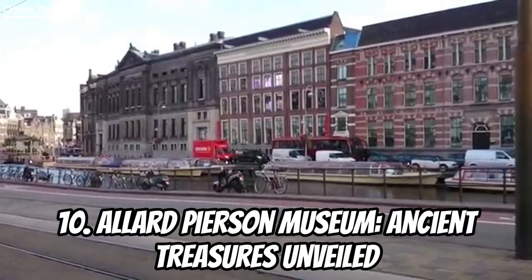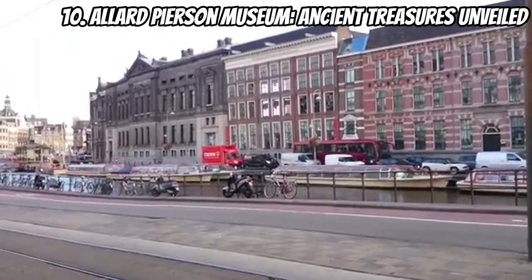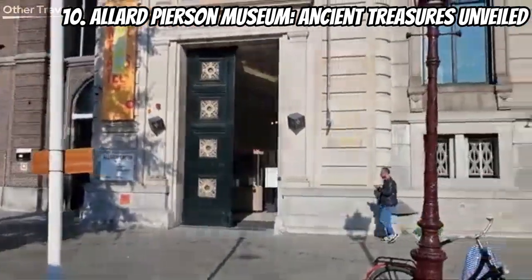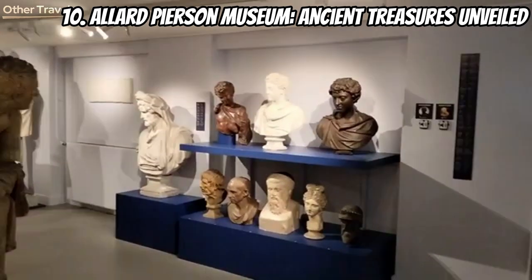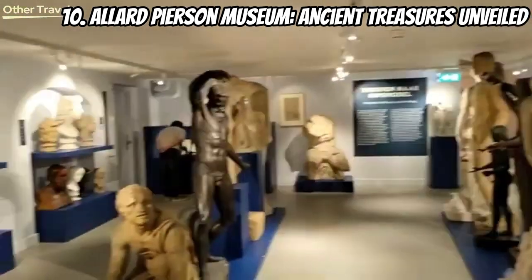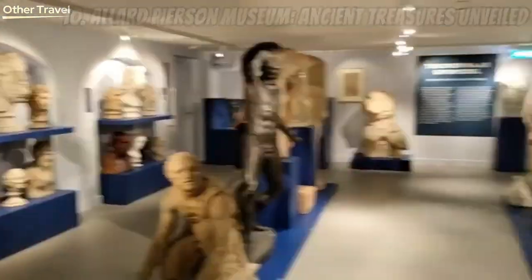Last but certainly not least, at number ten we have the Allard Pierson Museum — ancient treasures unveiled. Dive into the world of archaeology and explore ancient treasures from various civilizations. From Egyptian mummies to Greek artifacts, this museum brings history to life in a captivating way. It's a perfect finale to our museum journey in Amsterdam.